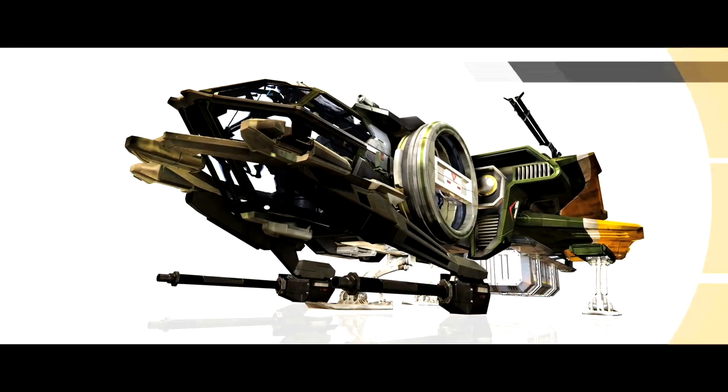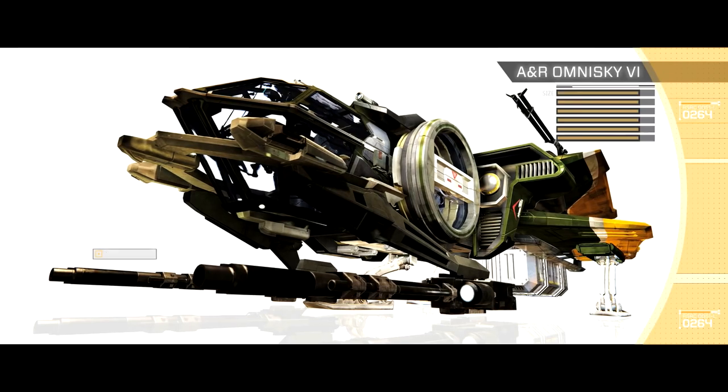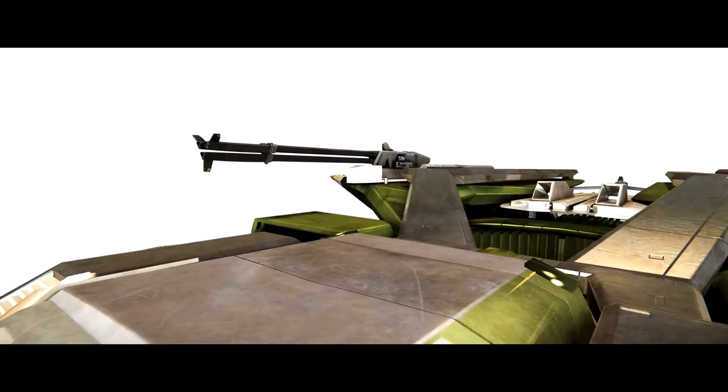Little bigger. Little bigger. There you go. And maybe some rockets, too.